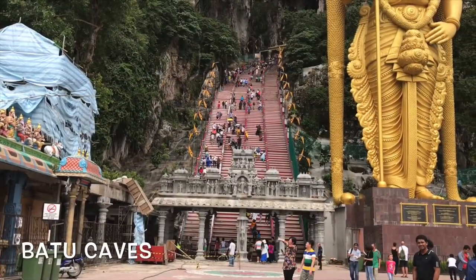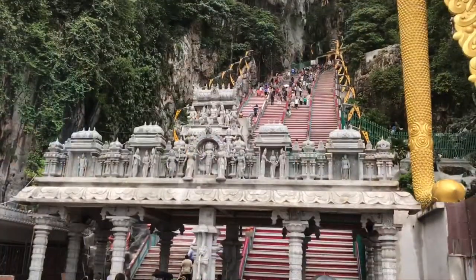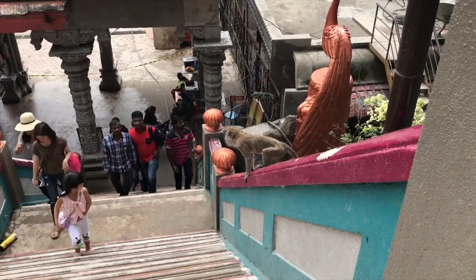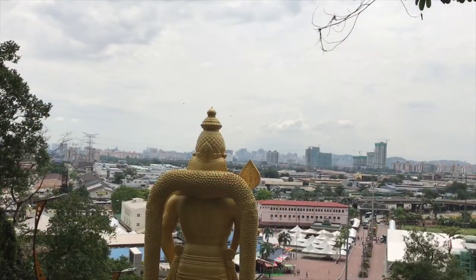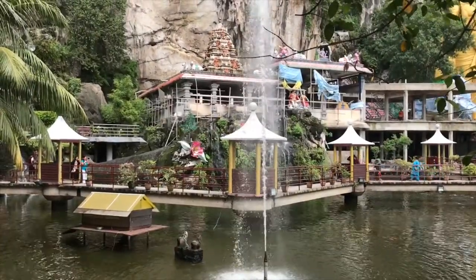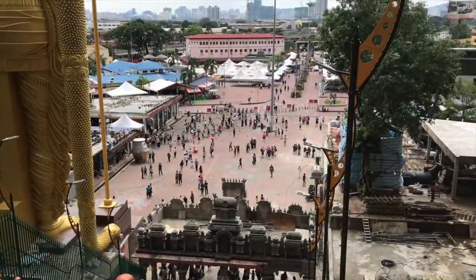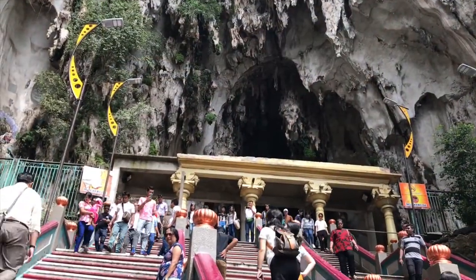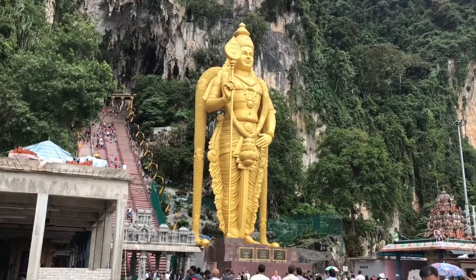Get ready to work off all of this food that we've been eating. The climb may be tough — 272 steps to be exact — but it is a good workout and the views are spectacular. The Batu Caves are almost 100 meters high, and the temple area is made up of three main caves and some smaller ones. Along the way, you'll see some unique and beautiful sights.